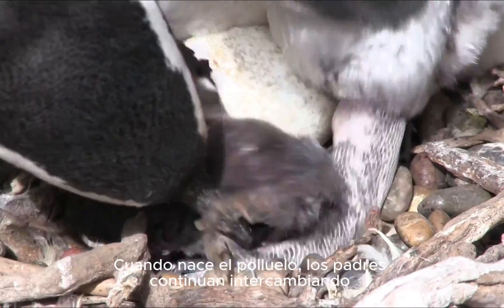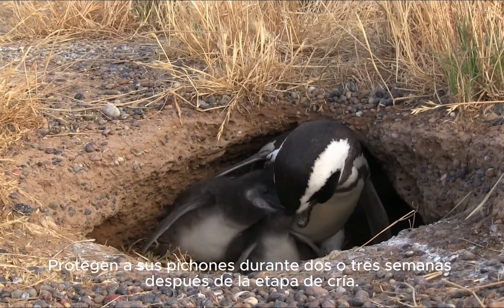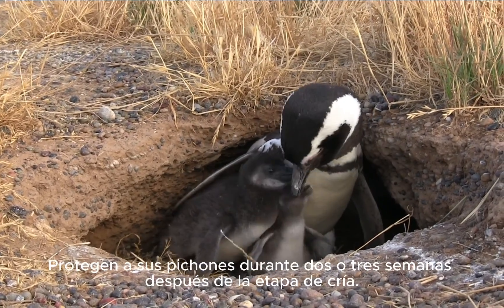When the chick hatches, parents continue to trade off on foraging trips every few days, guarding their chicks for two to three weeks after the brood stage.